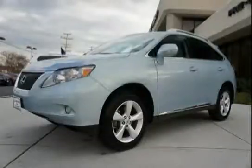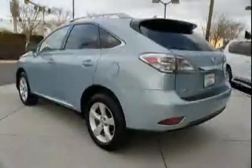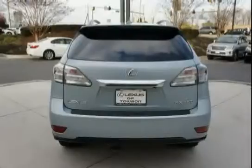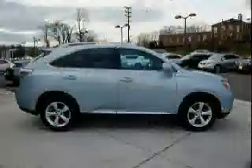This 2010 Lexus RX 350 is equipped with wood trim, cruise control, outside temperature gauge, side impact door beams, traction control, all-wheel drive, navigation system, rear storage compartment under the cargo area floor, HomeLink programmable garage door opener, carpeted floor mats, dual front and rear assist grips, and metallic accents incorporated.